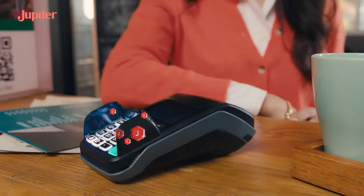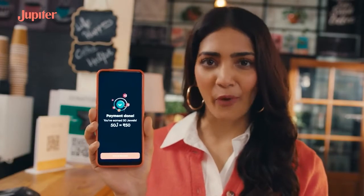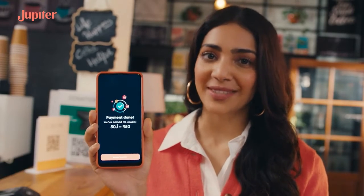Thankfully, every time I make a purchase, I get jewels. Jewels aren't just any silly points — they are actual rewards that I can use.